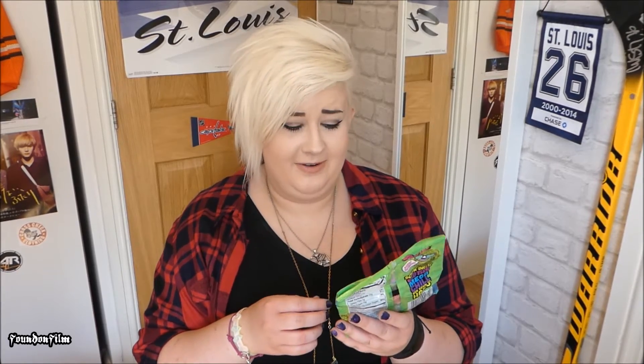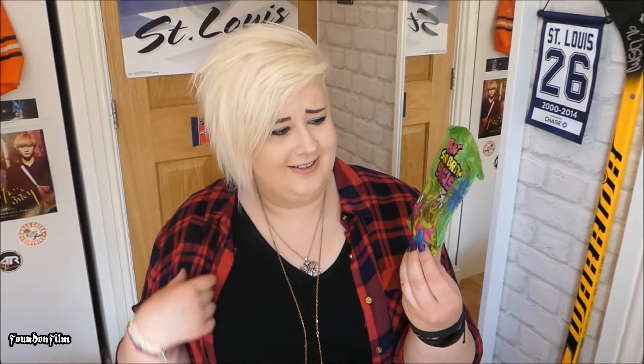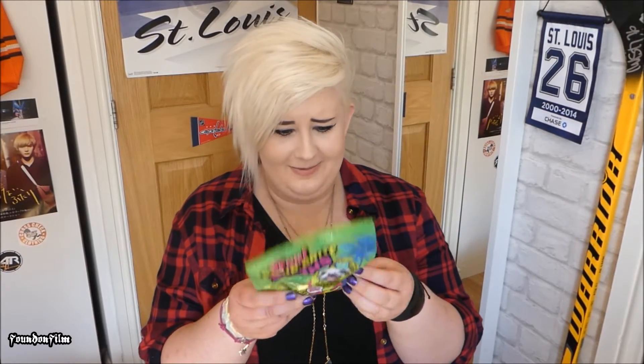Next we have Trolley Sour Bite Sloths, which is a very strange thing. They are in the shape of sloths — we have a sloth here, a neon sloth. These are strange; I'll stand by that. They are like little jelly sour things.